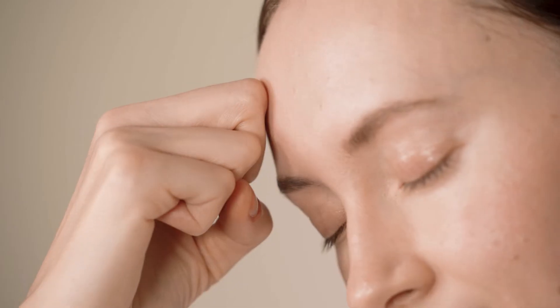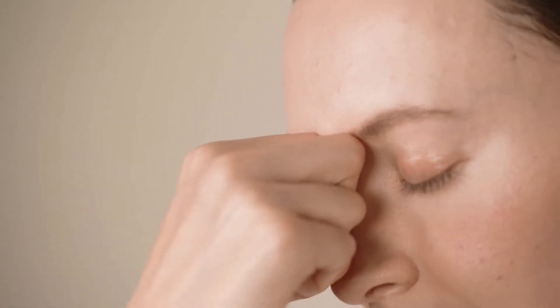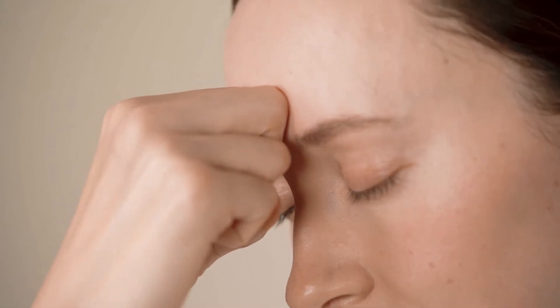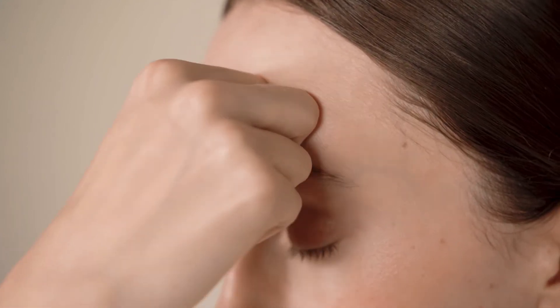Use the knuckles of your index and middle fingers to massage the forehead. Move from the eyebrow and massage towards the hairline. Massage your entire forehead.